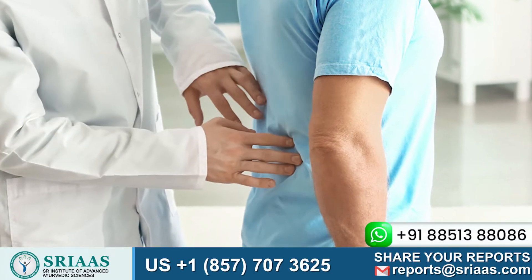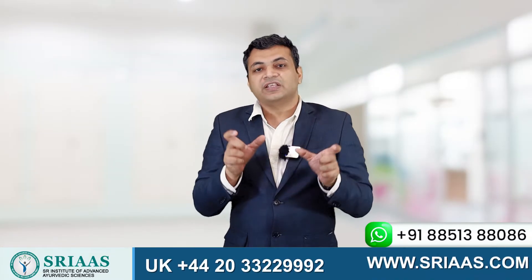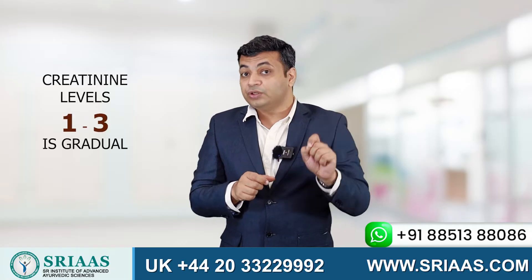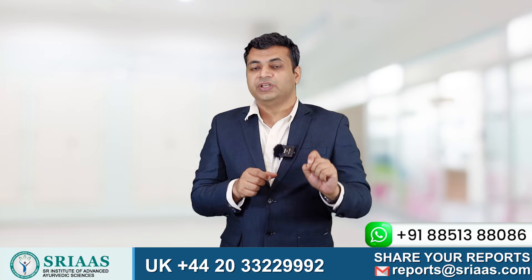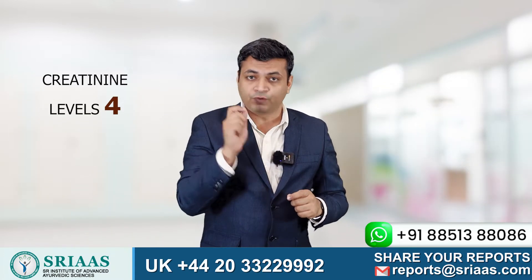Usually in a kidney patient we observe that the progression from level 1 to 3 is gradual, and it can take years to reach level 3. But as soon as the creatinine level touches level 4,